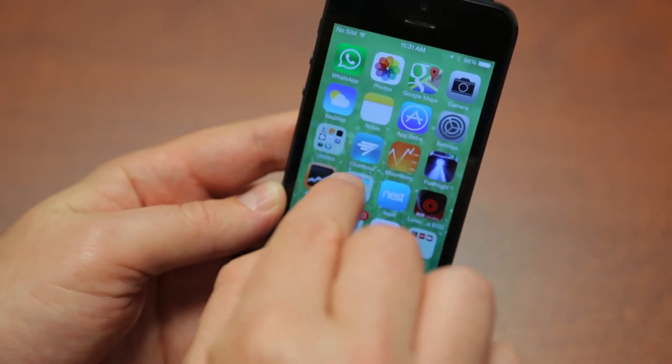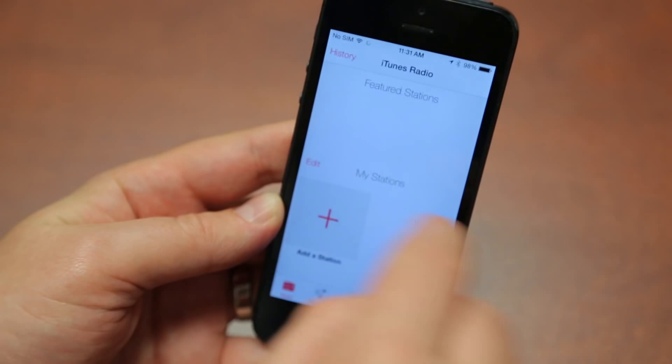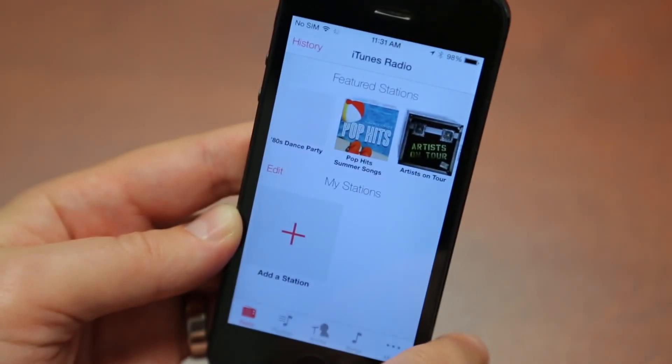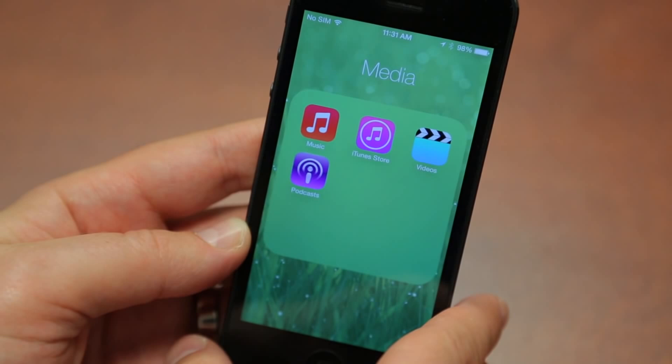We also have iTunes Radio. Go to your music app — it looks different as well. You can add a station and listen to pretty much ad-free music if you have an iTunes Match account. So that's nice. It's just a radio feature.